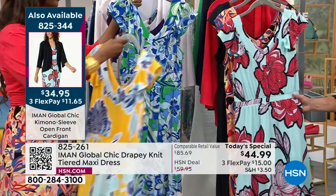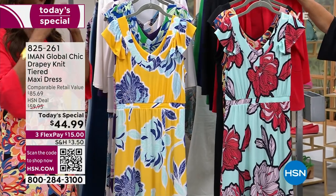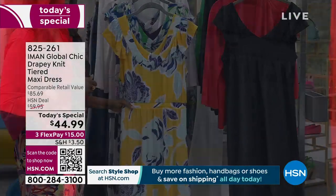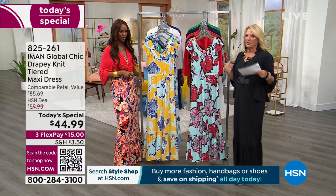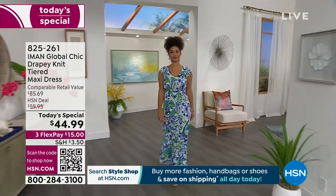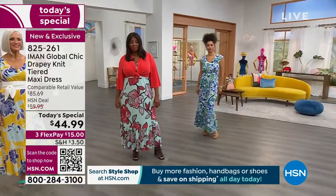Winnetka is wearing the blue tint floral with a red cardigan — that looks fabulous. The black retro floral is the most popular right now, and then I'm wearing the solid black — the only solid we have. Your lengths: petite is 50 inches, average is 54, and tall is 58. I'm five-five and a half, wearing a medium in the average length with a little platform heel — absolutely perfect.